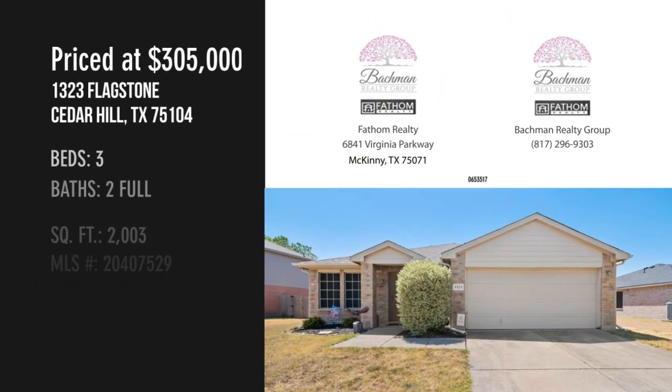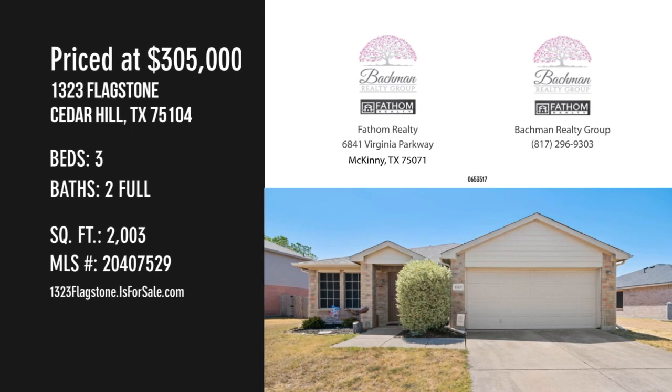For more information or to schedule a showing, please contact the listing agent. Thank you.